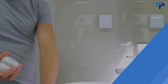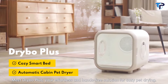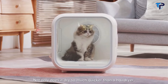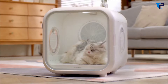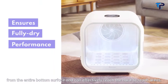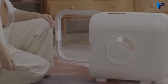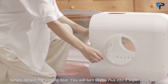Meet Dry Bow Plus — your effortless, hands-free solution for cozy pet drying. Thanks to the patented advanced drying and ventilation system, it not only dries much quicker than a hair dryer, but also constantly replenishes fresh air. Warm and gentle air flows from the entire bottom surface and can effectively reach hard-to-reach areas. It's much quieter and a better choice than a human dryer. Simply detach the petting door and you'll turn Dry Bow Plus into a super cozy bed.